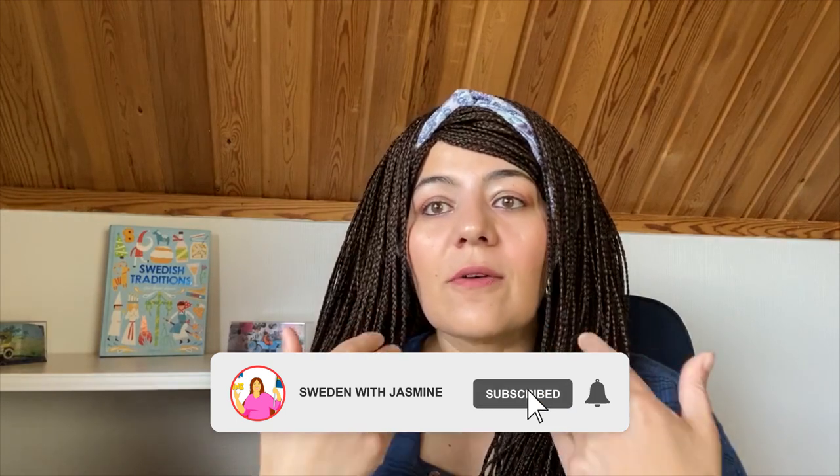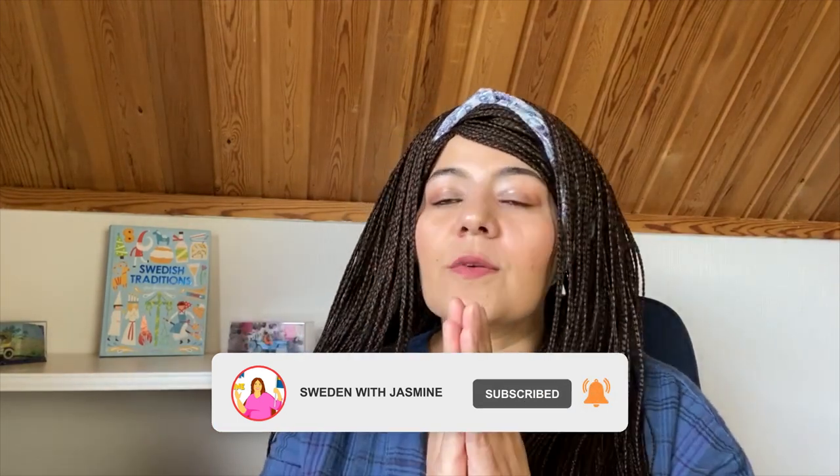Thank you so much for watching. Next time we will also be talking about working in Sweden, but in a different way — specifically about how you can have a startup company. If you have any questions, please share them in the comments below. If you liked this video, please share it with people who might benefit from it, and let me know what other topics related to Sweden you would like me to discuss. Thank you so much, wish you the best — stay home, stay safe.